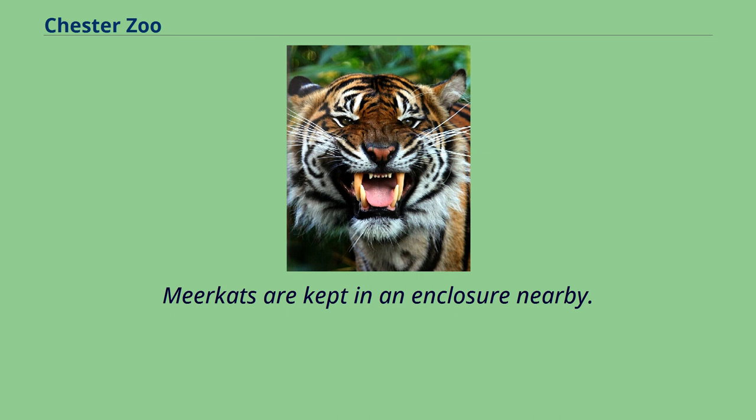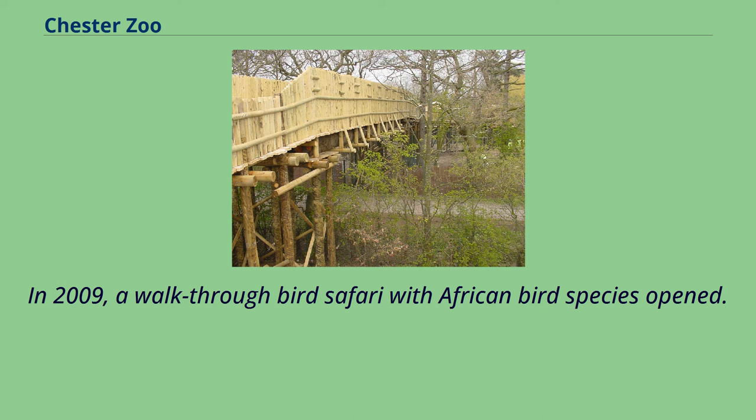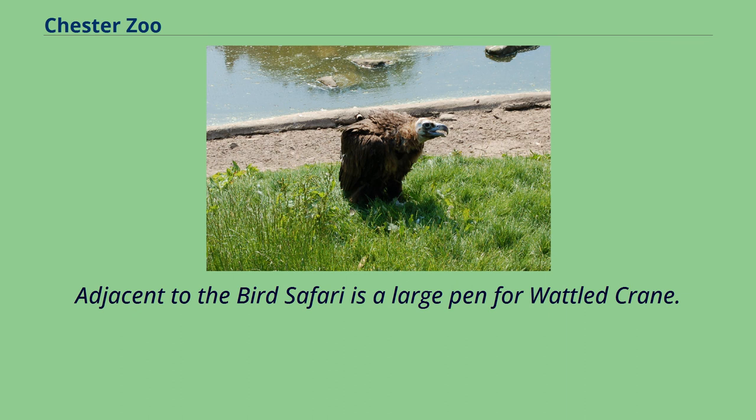The Wetlands features a large African wetland aviary alongside Tsavo and is home to black storks, black-crowned cranes, pochards, white-headed ducks, white-faced whistling ducks and other waterfowl. In 2009, a walkthrough bird safari with African bird species opened. It currently houses von der Decken's hornbills, lilac-breasted rollers, hammerkops, weaver birds, blacksmith plovers, red-winged starling, white-crowned robin chat, white-crested turacos and a variety of guineafowl. Adjacent to the bird safari is a large pen for wattled crane.